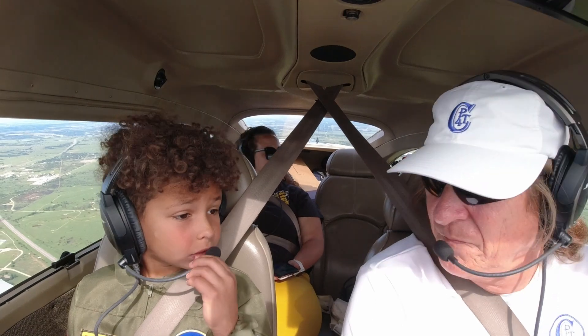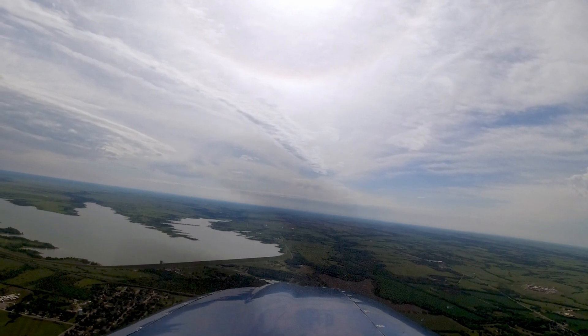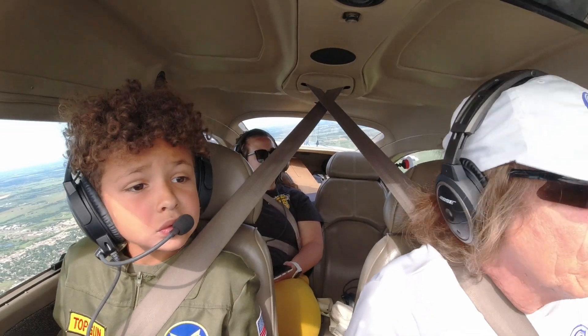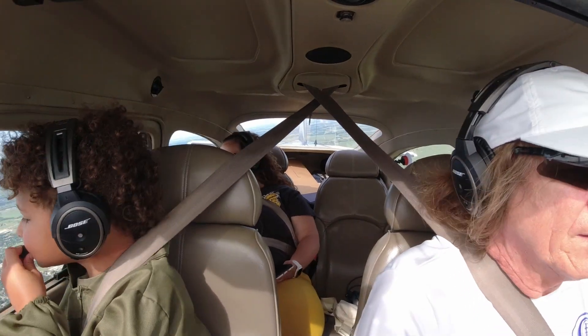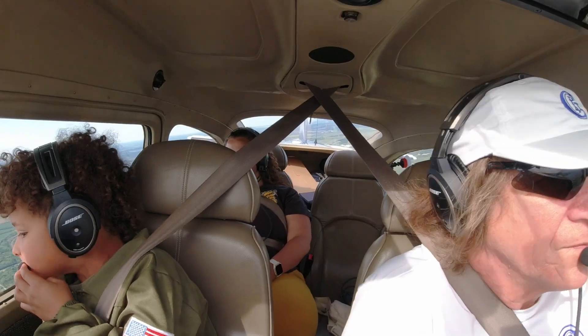It looks like there's a whole bunch of logs in the lake — actually those are stumps. There's a boat right there in front of us. I'm gonna turn over here a little bit — it'll be outside your right window. I can see him. It's not going that fast.